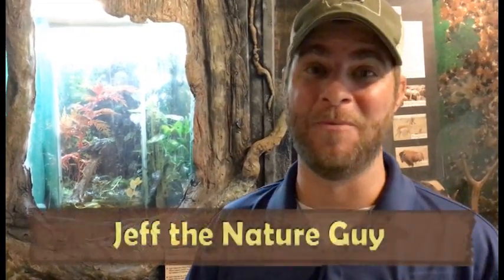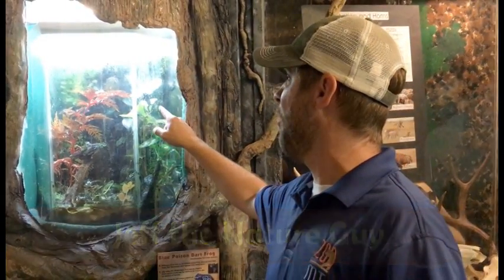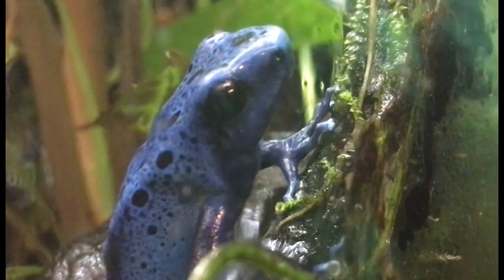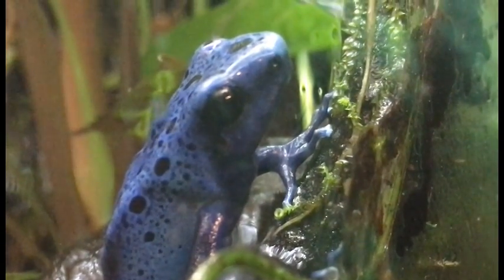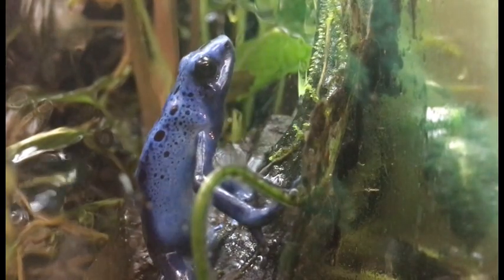Hey guys, Jeff the Nature Guy here at Zoo Montana. We got to show you a new animal — right behind me, kind of small, but look at that cool thing: a blue poison dart frog. How awesome is that?